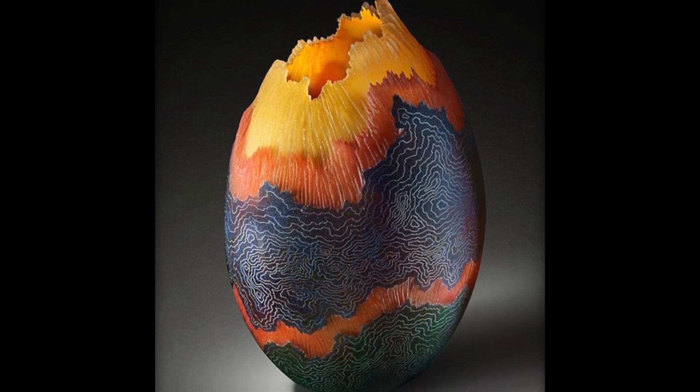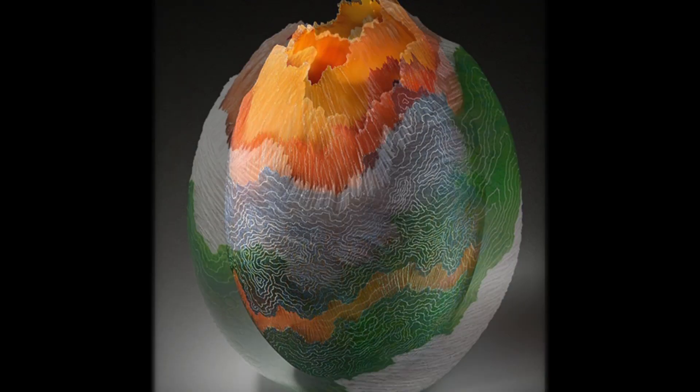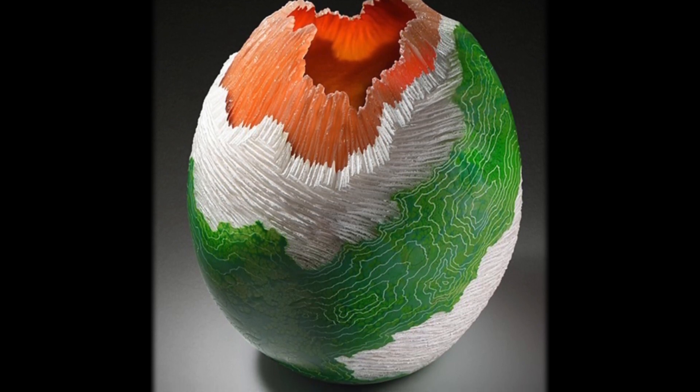My colors come in multiple different forms. We buy colors that are made from different manufacturers. I use bar form, which is solid chunks, for the inside colors. All the subsequent layers of colors are fused in with powdered glass.